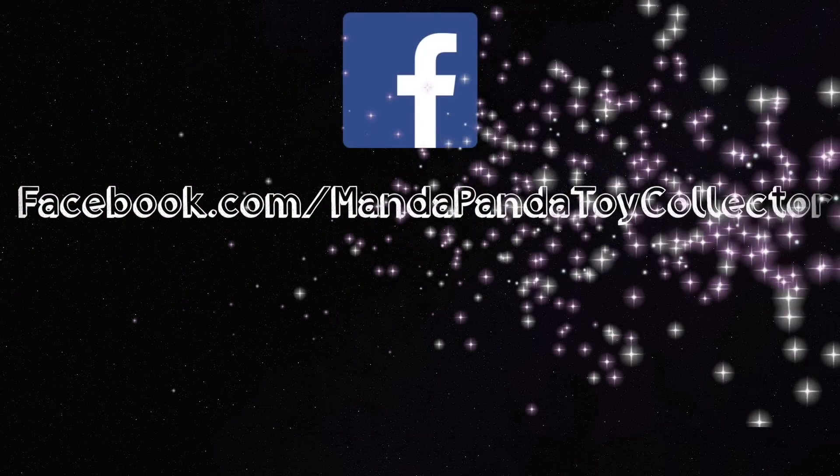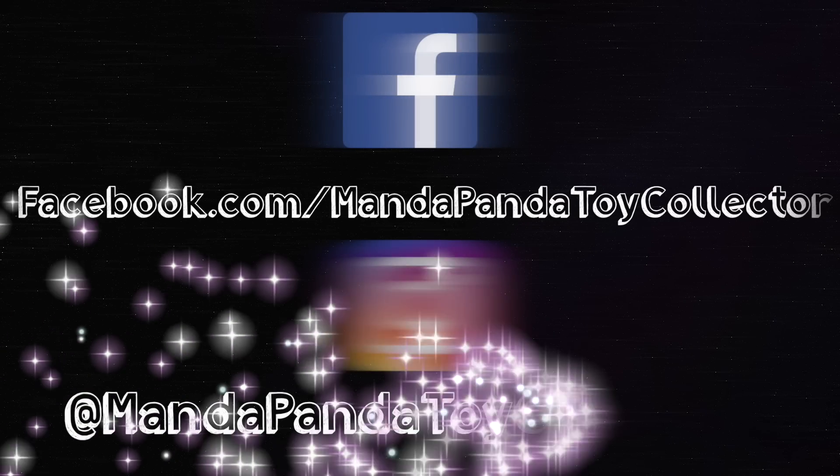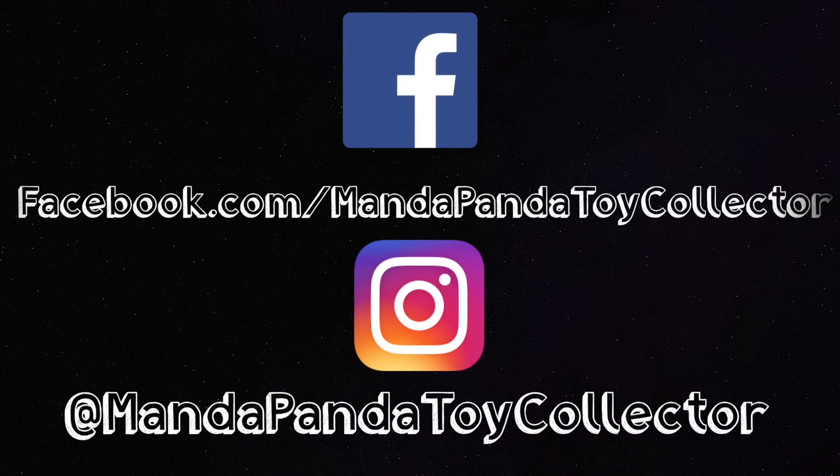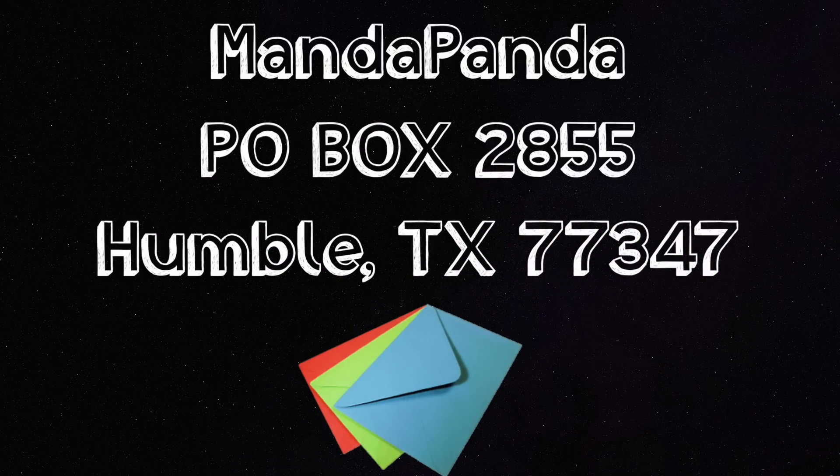You can follow me online to get the latest news and updates. Like my Facebook page at facebook.com/mandapandatoycollector, or follow me on Instagram at mandapandatoycollector. Want to mail me something? You can! Mail it to MandaPanda, P.O. Box 2855, Humble, Texas 77347.